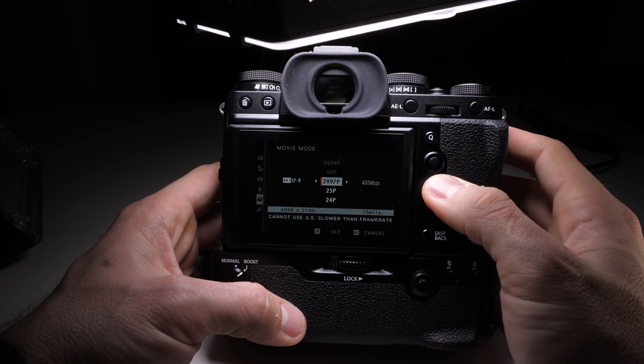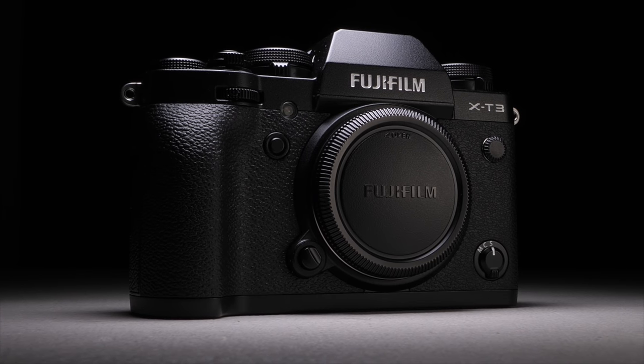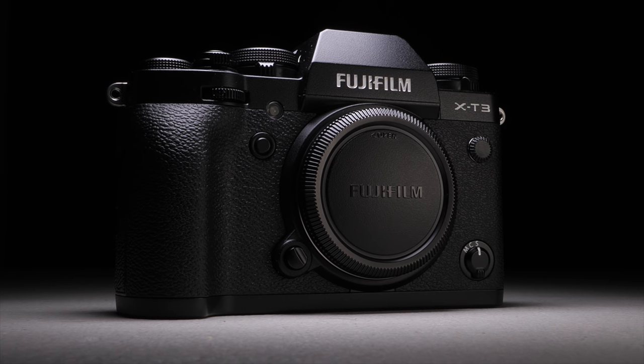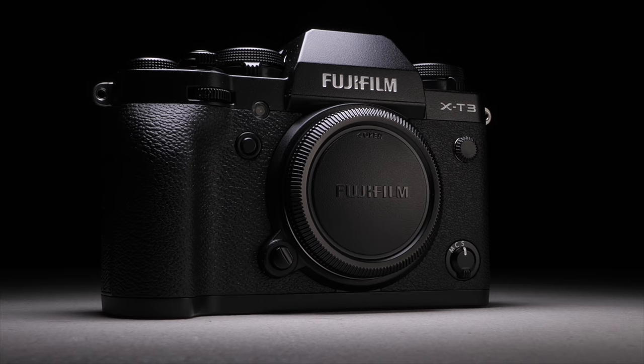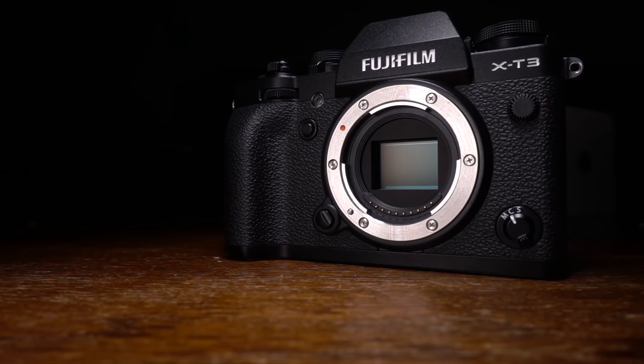Do you want 4K 30 at 100 megabits per second? It's got it. Do you want 4K 24 frames per second at 400 megabits per second? It's got it. Do you prefer H.264 or H.265? You can have both. It can record actual cinema DCI 4K and the more prevalent UHD — 17x9 or 16x9. You can even do 10-bit recording internal to the camera's dual SD card slot, or if you want more color information, you can do 10-bit 4:2:2 out to an external recorder like my favorite Ninja V. It's easy to get lost in all these options, but if you know what you want, chances are you can find it here.